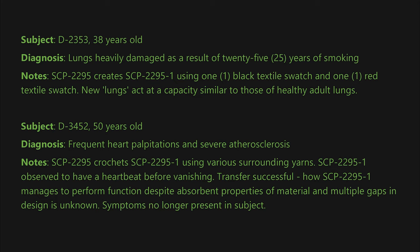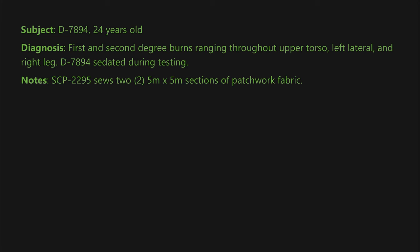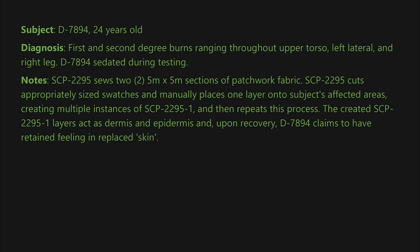Subject D-7894, 24 years old. Diagnosis: first and second degree burns ranging throughout upper torso, left lateral, and right leg. D-7894 sedated during testing. Notes: SCP-2295 sews two 5x5 meter sections of patchwork fabric, cuts appropriately sized swatches, and manually places one layer onto the subject's affected areas, creating multiple instances of SCP-2295-1, then repeats this process. The created SCP-2295-1 layers act as dermis and epidermis. Upon recovery, D-7894 claims to have retained feeling in the replaced skin. Subject makes a full recovery.